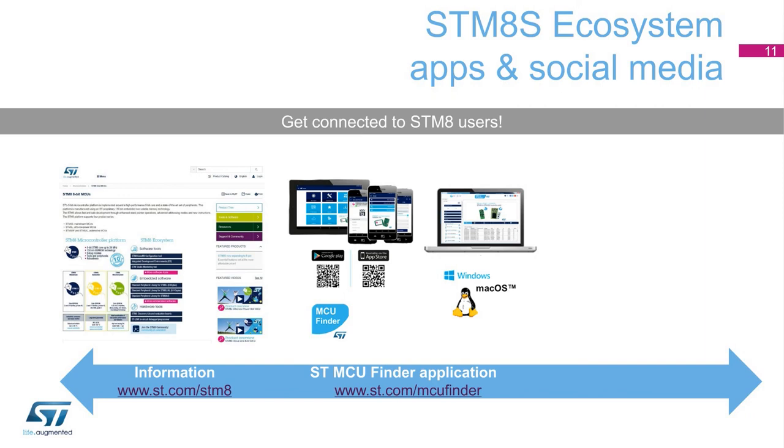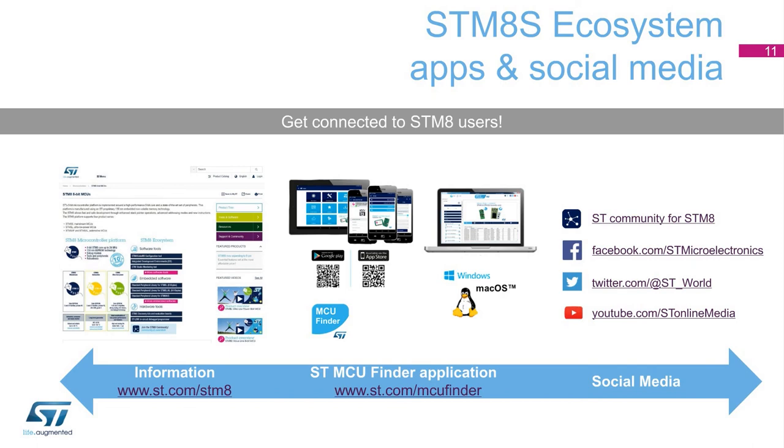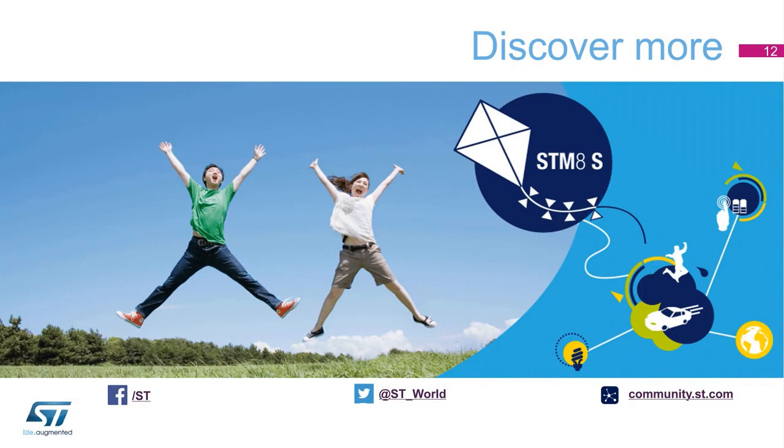You can also meet with other developers and share ideas and tips on ST Community, which includes an area dedicated to STM-8. You will find further information about these products on ST's website at www.st.com/STM-8S. Thank you for your attention.